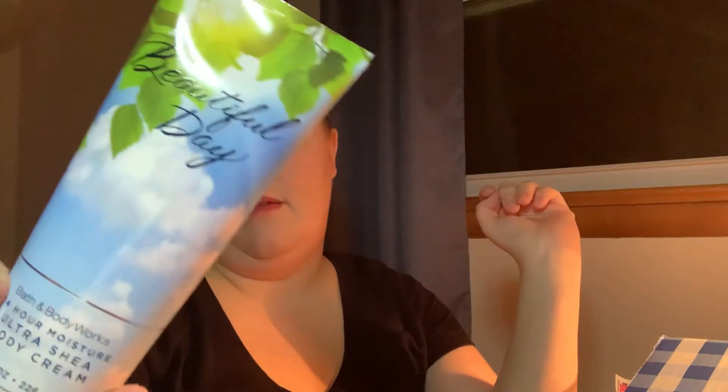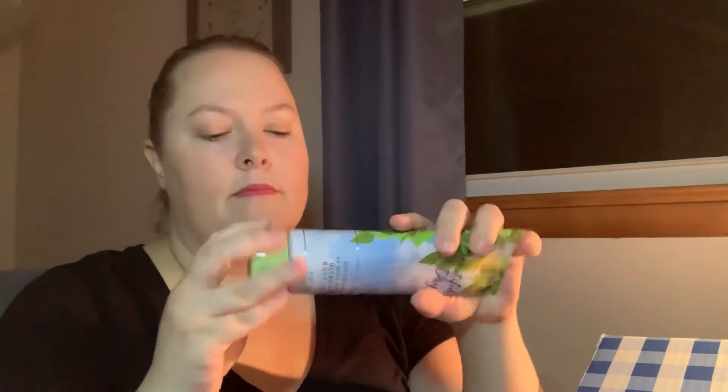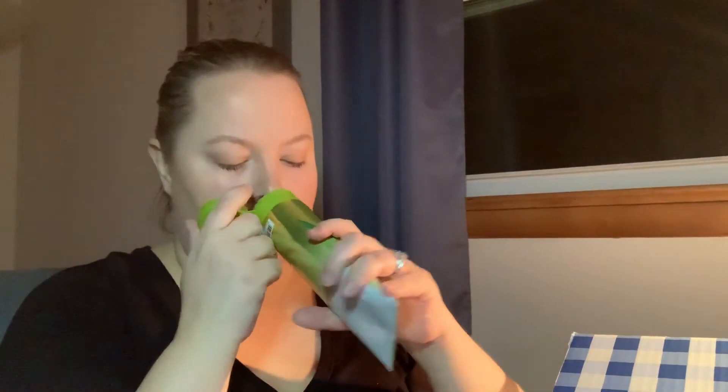I have the body spray of Beautiful Day already, and the key notes in it are Sunkissed Apple Sparkling, Cassis, Wild Daisies, Pink Peony, and Fresh Woods. I already have the spray, so I wanted the lotion to go with it because I like scents — I like things to go together. I'm matchy-matchy like that. And then I got a new one to try — this is White Citrus. It's Lemon Zest, Sparkling Grapefruit, Ginger Flower, Freesia Petals, and Clean Woods. And if I don't like it I will find somebody that does. Just kidding — that smells good, I like it.